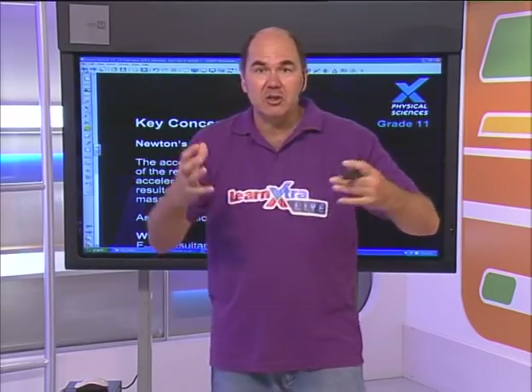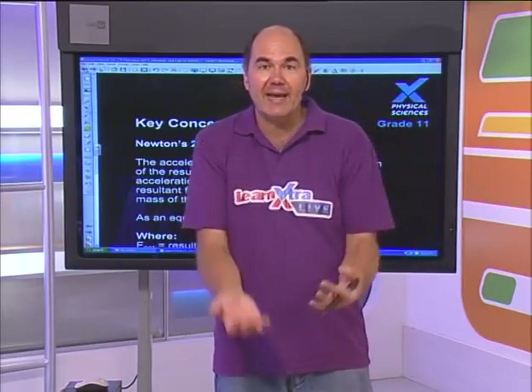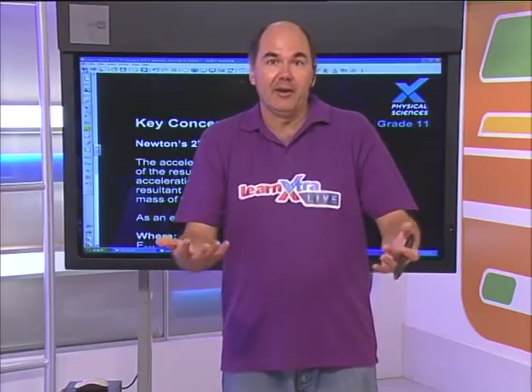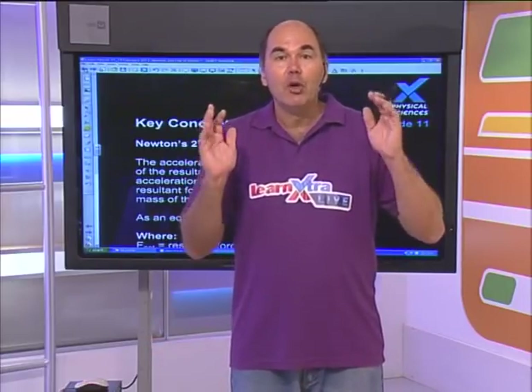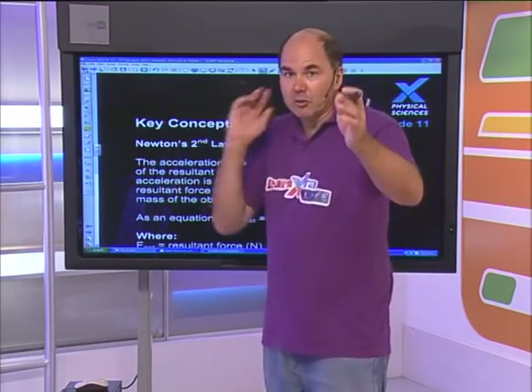Has anybody said anything about that elevator problem? Yes, a few answers came in - we'll take them just now. If you didn't get the question: would it matter if you're standing on a scale in a lift? Would it matter if you were going up or down? Would the reading change? Would it be the same as if you were standing stationary? We'll have a look at that towards the end of the lesson.